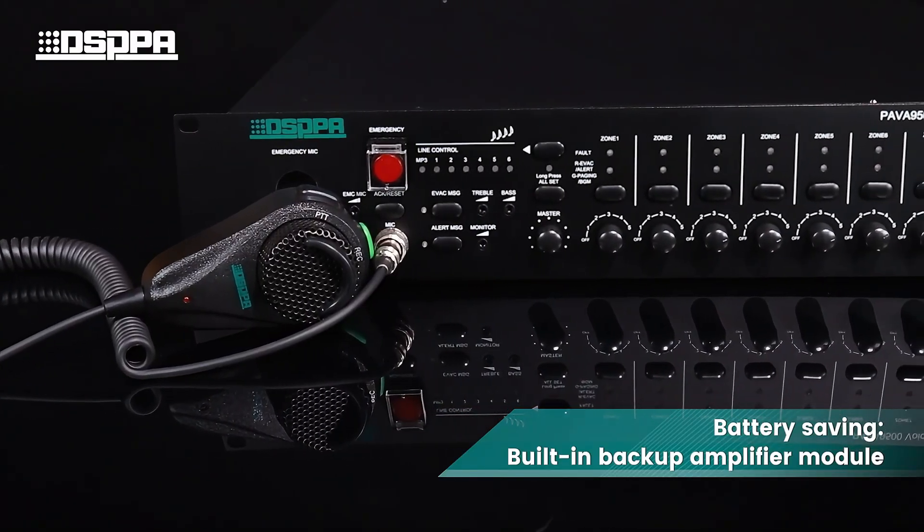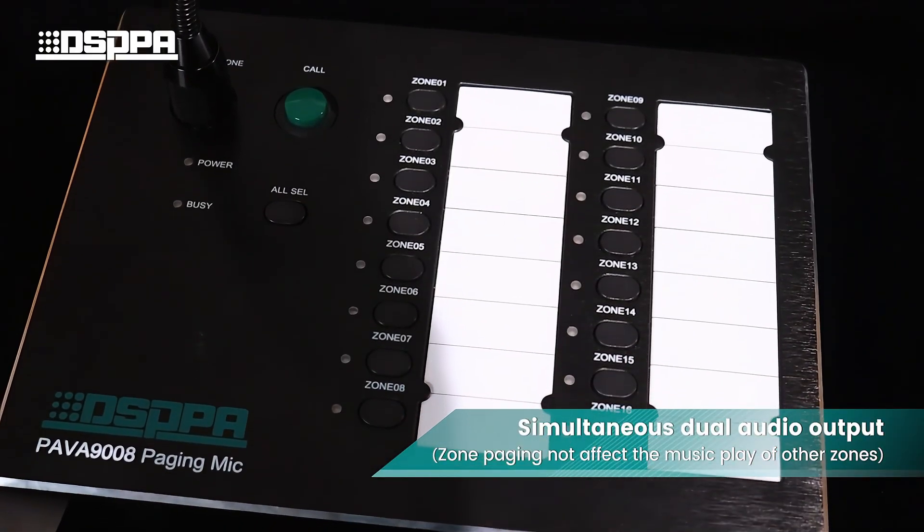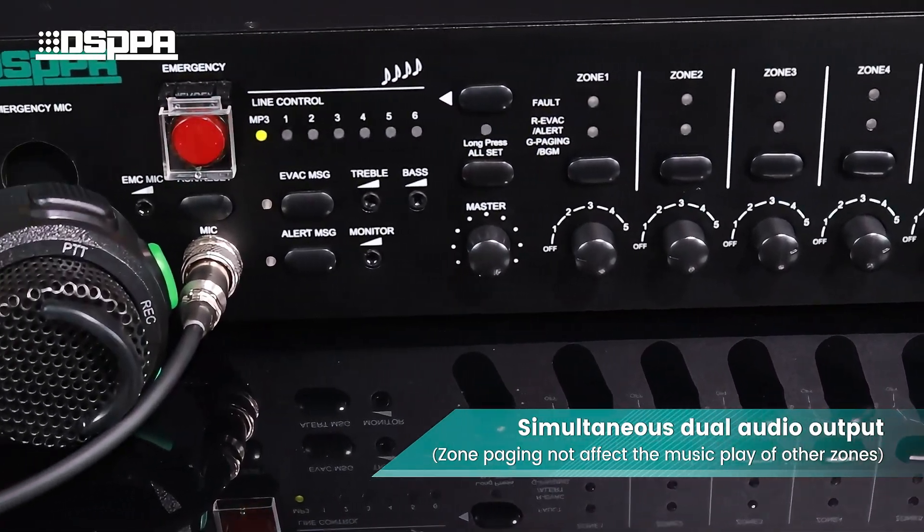Highlights include battery saving with a built-in backup amplifier module, simultaneous dual audio output, and zone paging that does not affect the music playback of other zones.